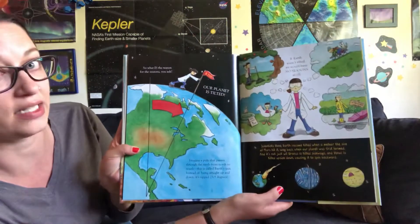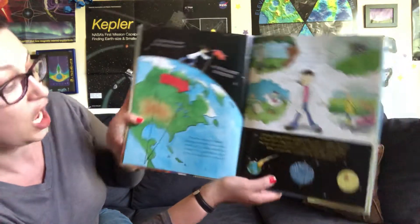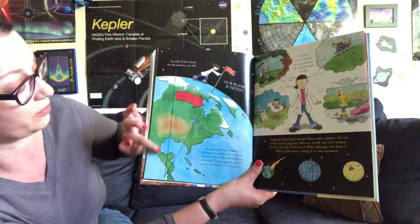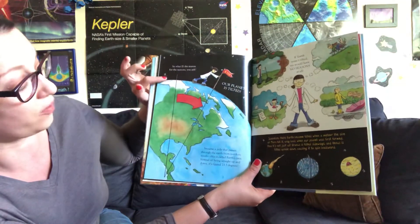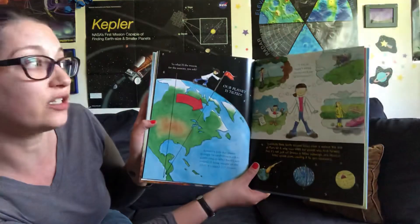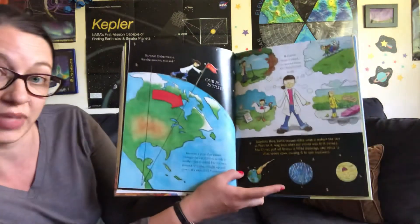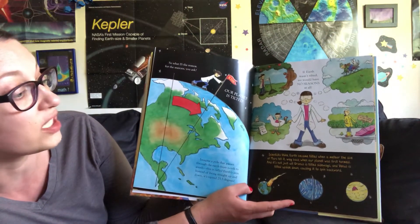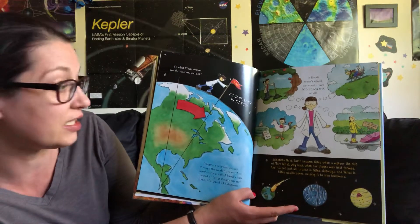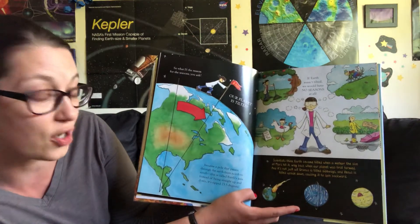So, what is the reason for the seasons? Well, our planet is tilted. Imagine a pole that passes through the Earth from north to south — this is called the Earth's axis. Instead of being straight up and down, it's tipped 23.5 degrees. If Earth wasn't tilted, we would have no seasons at all. Scientists think Earth became tilted when a meteor the size of Mars hit it, way back when our planet was first formed. And it's not just us — Uranus is tilted sideways, and Venus is tilted upside down, causing it to spin backward.